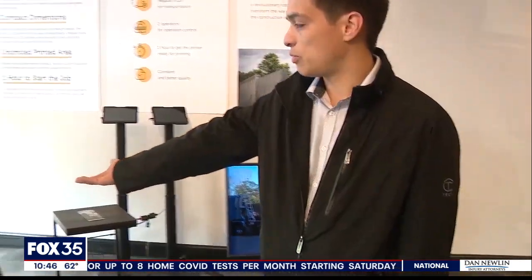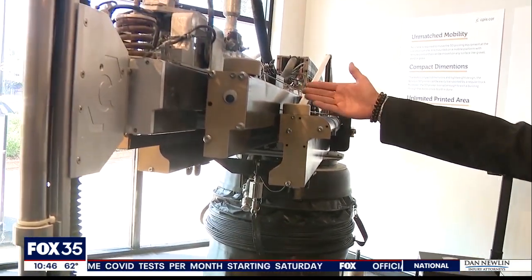I definitely think 3D printing is a pillar in the construction industry right now. The innovation is needed, and another great benefit of it is it replaces human error. In Vieira, Alina Shirazi, Fox 35 News.